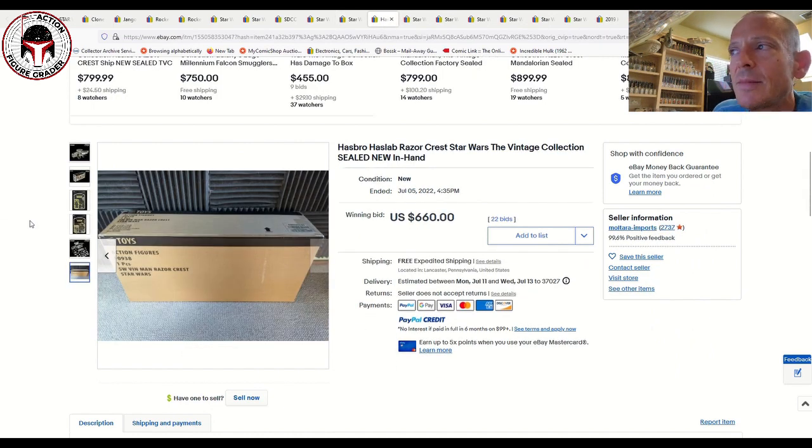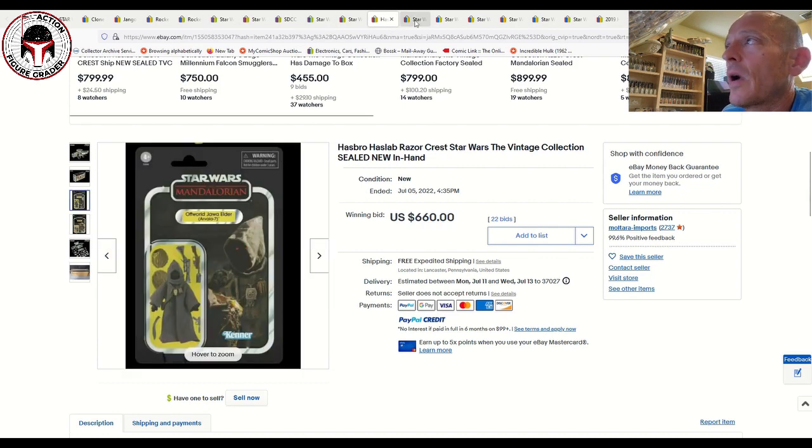The Razorcrest seems to be going down in price. This was a Mint and Sealed Shipper Box Razorcrest that sold for $660 free shipping. That is way down from $750 to $850 for a Mint and Sealed Shipper Box Razorcrest. That one is definitely dropping like a rock.